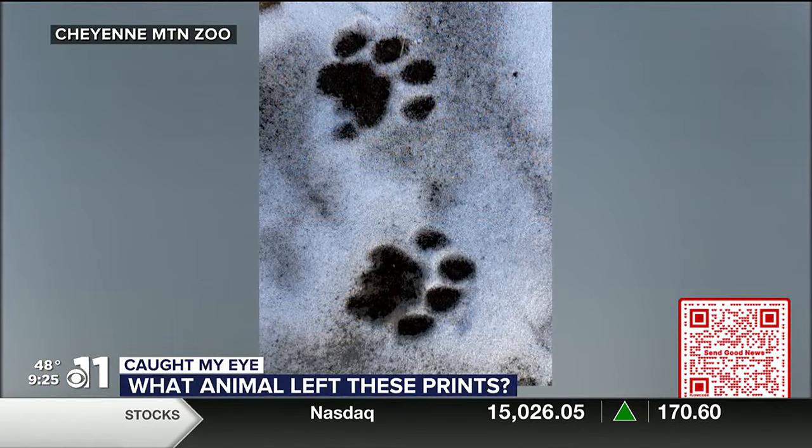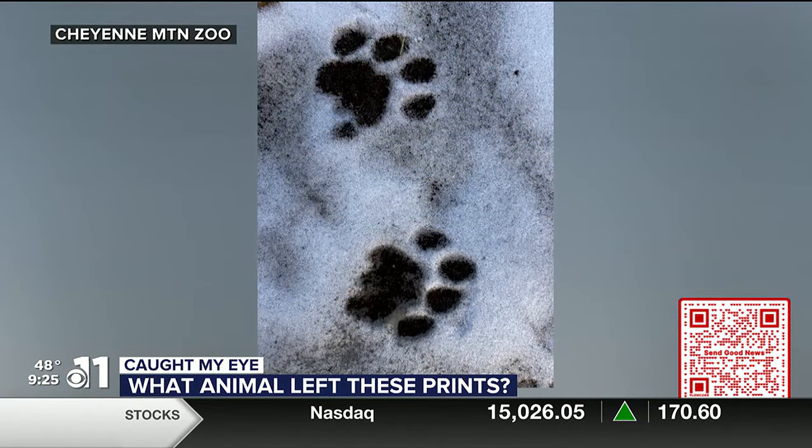This caught my eye — the Cheyenne Mountain Zoo playing What Animal Wednesday again this week. They shared this photo yesterday. The game is simple: guess what animal left these prints in the snow.